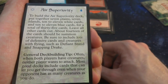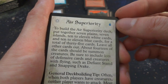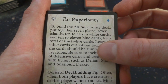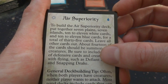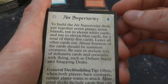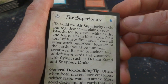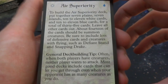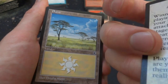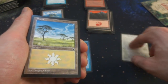Got a strategy tip card — Air Superiority: to build an Air Superiority deck, put together seven plains, seven islands, ten to eleven white cards and ten to eleven blue cards for a total of thirty-five cards. Leave all other cards out. About fourteen should be summon creatures. Be sure to include lots of defensive cards and creatures with flying, such as Defiant Stands and Snapping Drake. So it kind of tells you a deck type — white and blue with a bunch of flying.